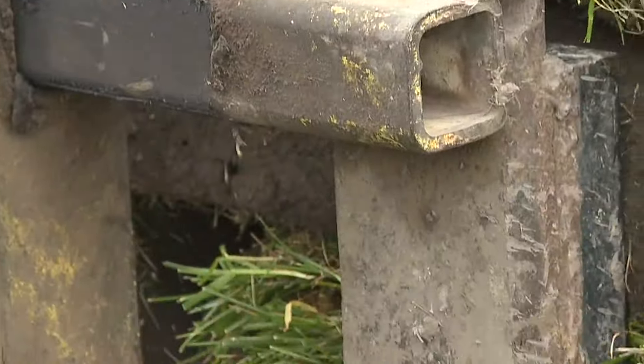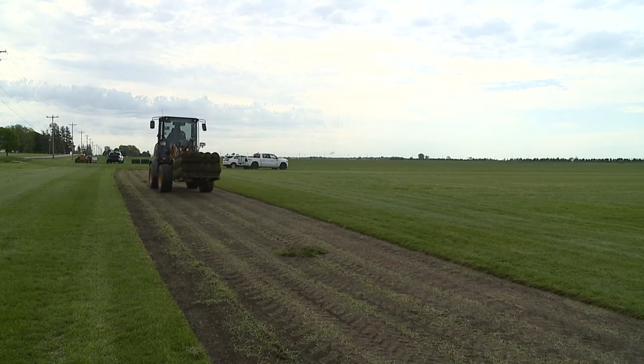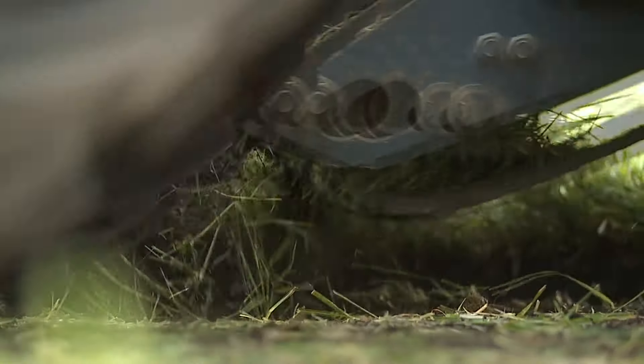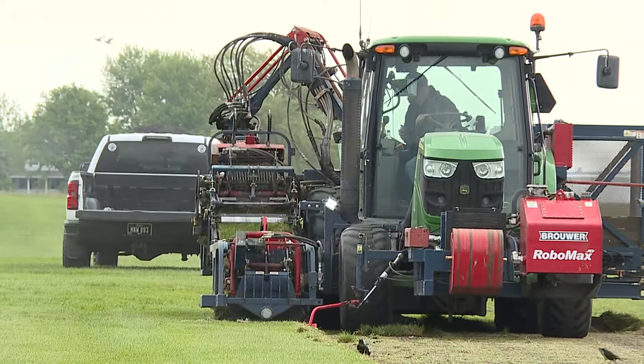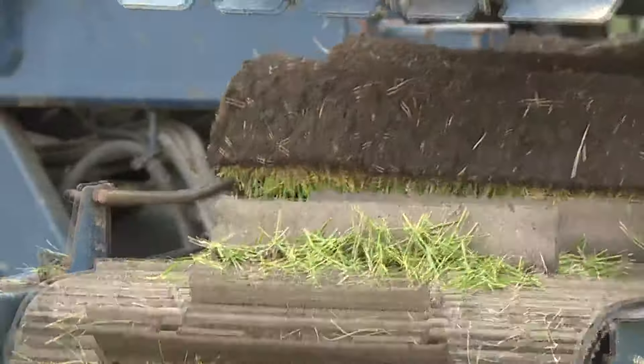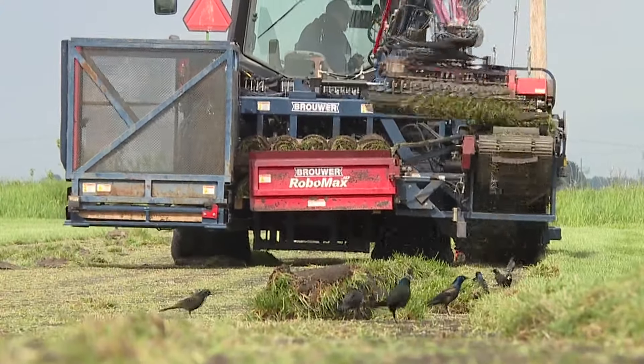This Kentucky bluegrass is 18 months old, now being harvested for the new homes built by North Scott students. So this year was a little different — we were able to start harvesting the earliest we've ever started in our history. Historically, harvest time begins in April; instead, it was in March. And lots of spring rain is keeping the sod growing quickly.